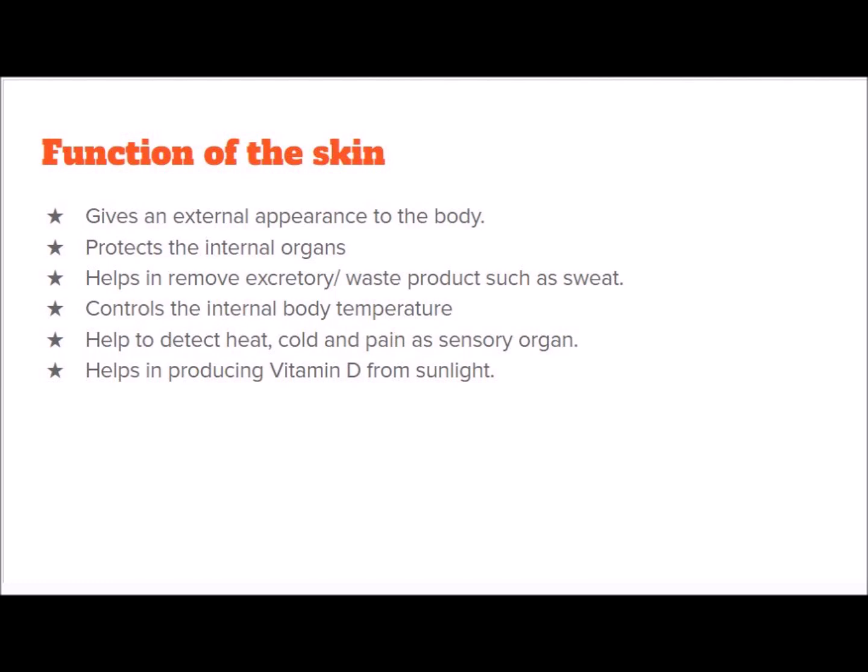Fifth: as a sensory organ, the skin reacts to heat, cold, and pain from the external environment. Sixth: skin helps in producing vitamin D from sunlight. To absorb calcium into our bones and teeth, we need vitamin D. Without vitamin D, our body cannot absorb calcium. Sunlight is a natural source from which we can gain vitamin D, and our skin helps in producing it.